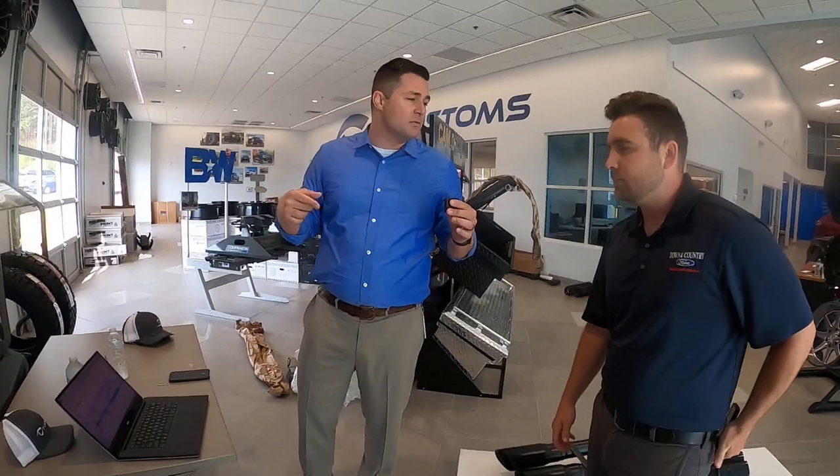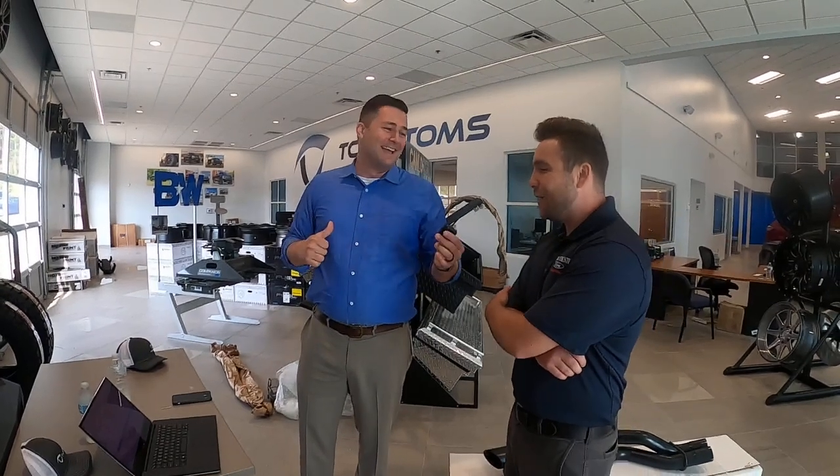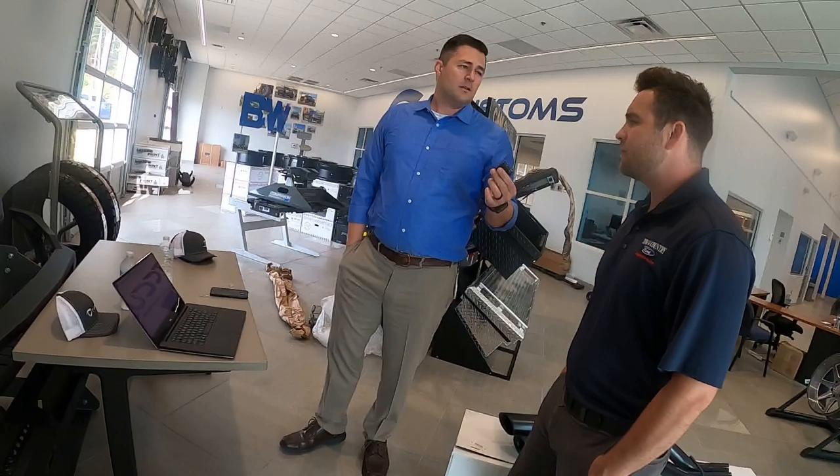All of the merchandise is available on tccustoms.com. If you see something you like and don't get to win one, there's always a chance to buy. There is a free shipping code — it's 'ship free', all one word, everything lowercase at checkout. Doesn't matter if it's a hat or a full-blown six-inch BDS lift kit — ship free. Make sure to use that.